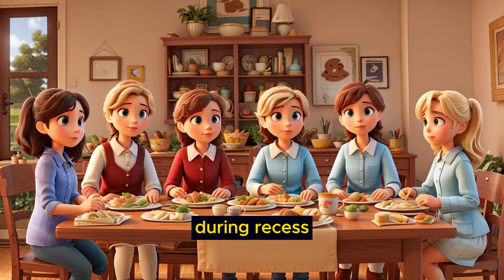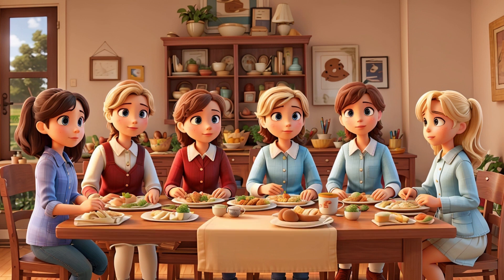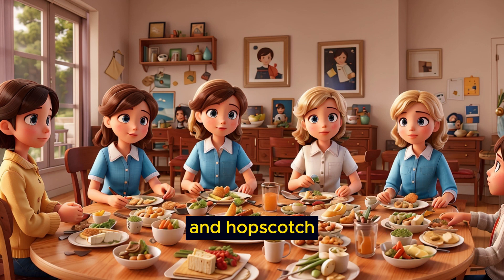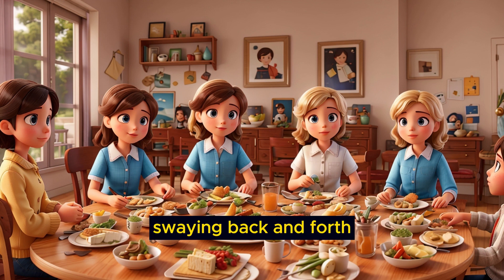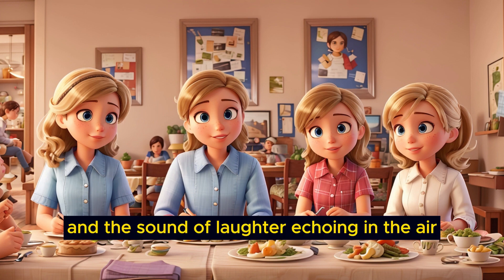During recess, Emily would join her friends on the playground. They would play games like tag, hide-and-seek, and hopscotch. The playground was a lively place, with swings swaying back and forth, children climbing on the jungle gym, and the sound of laughter echoing in the air.